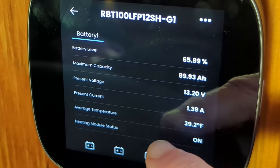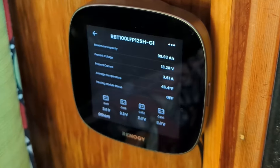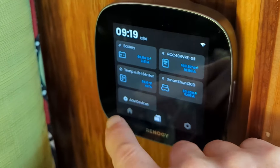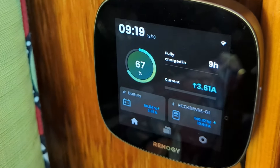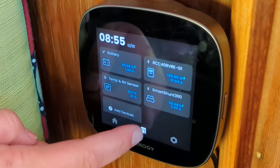We're only putting around 1.3 amps into the battery. About 20 minutes later the heater had turned off and the batteries were charging normally. Just an interesting side note: in addition to our Bluetooth module connection to the batteries,